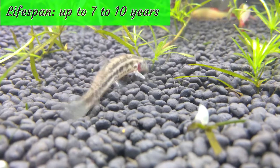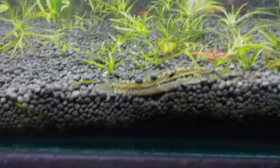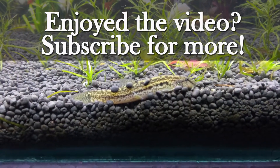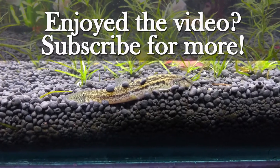The Dojo Loach has a lifespan of 7 to 10 years in proper care. These were a few fun facts about the Dojo Loach fish. If you have enjoyed the video, please subscribe for more. Until next time, take care and happy petting.